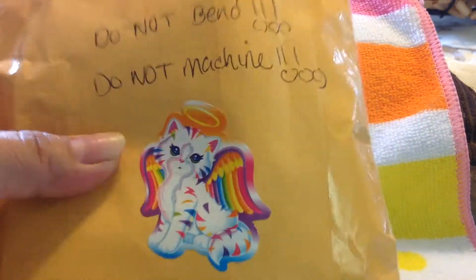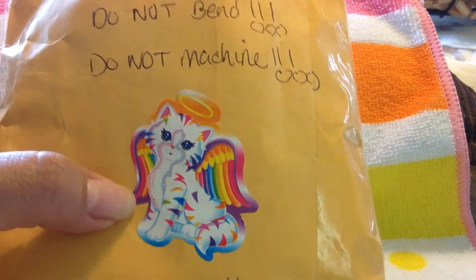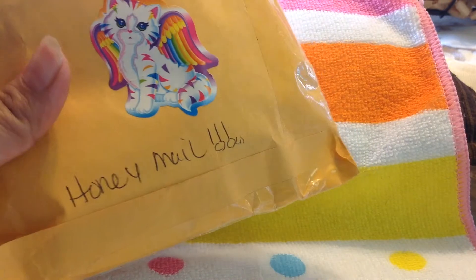Hi guys, I have another grab bag purchase. This one is from Ms. Hubert Evelyn, and it came in this cute envelope with this cute sticker. It says Honey Mail. It's very cute. Let me get it out and show you.